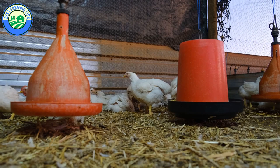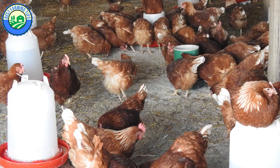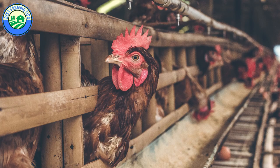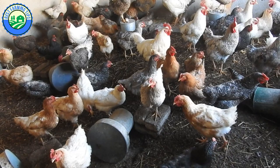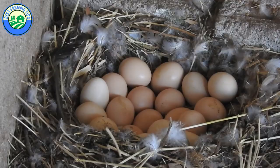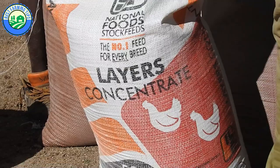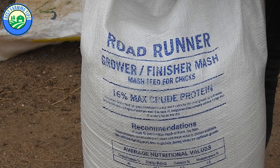Broilers are reared for 35 to 42 days and then marketed and slaughtered for meat. Layers attain breeding maturity around 20 to 22 weeks and lay eggs up to 72 weeks of age before being slaughtered or sold as off-layers. Free-range chickens can be kept for years, though hens usually stop laying after two and a half to three years. Broiler feed is more costly than layer feed, as more energy and protein are required for broilers to grow faster and reach market weight.